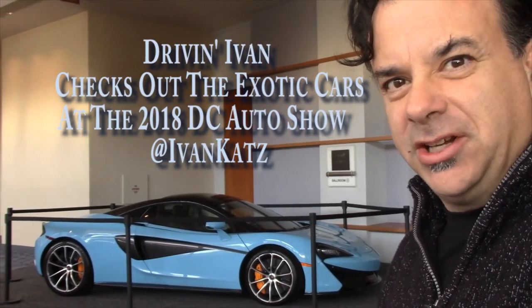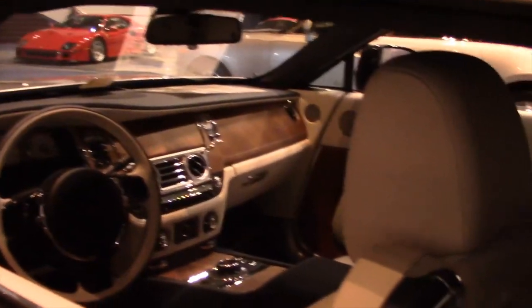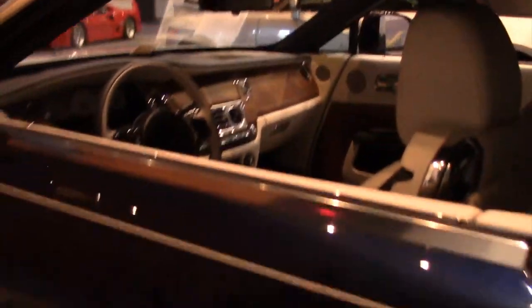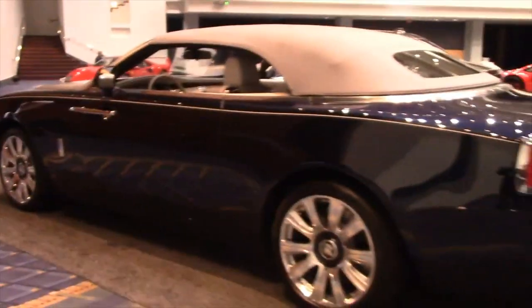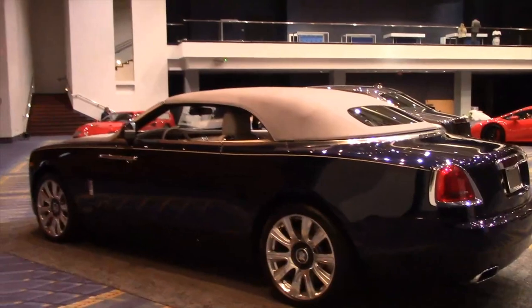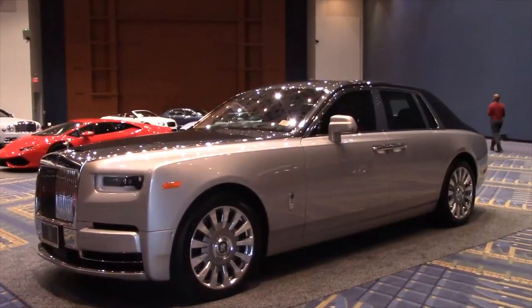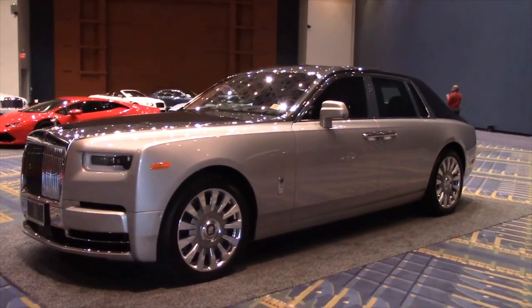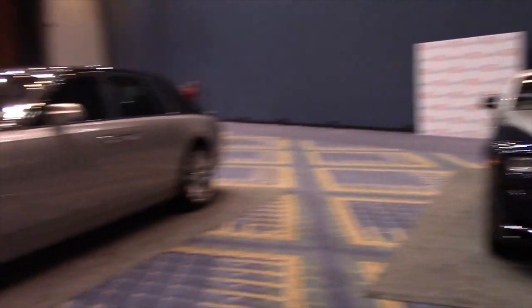Driving Ivan here and I'm going to show you every single exotic car here at the 2018 Washington DC Auto Show. Now that is an interior. You can see my review of the Rolls-Royce Wraith for the driving experience of these very special cars, but you don't have to drive it to know it's special — just look. Of course you can have it in hardtop or convertible, and I prefer the open-air motoring.